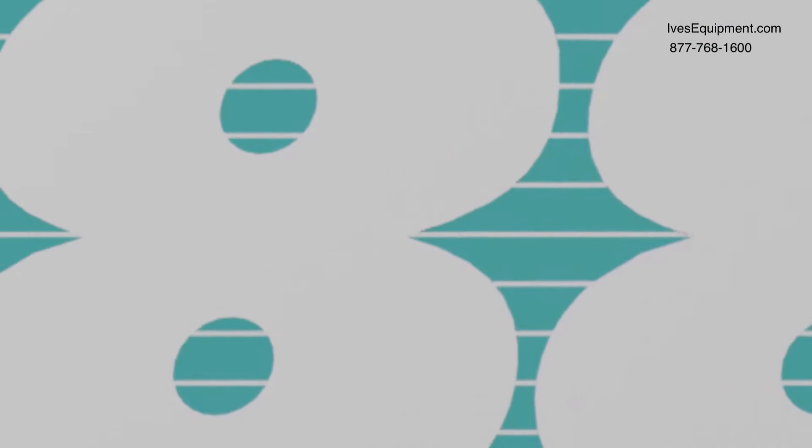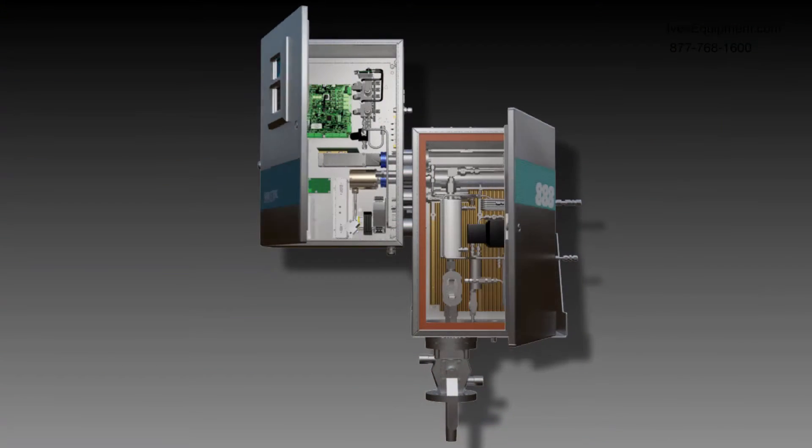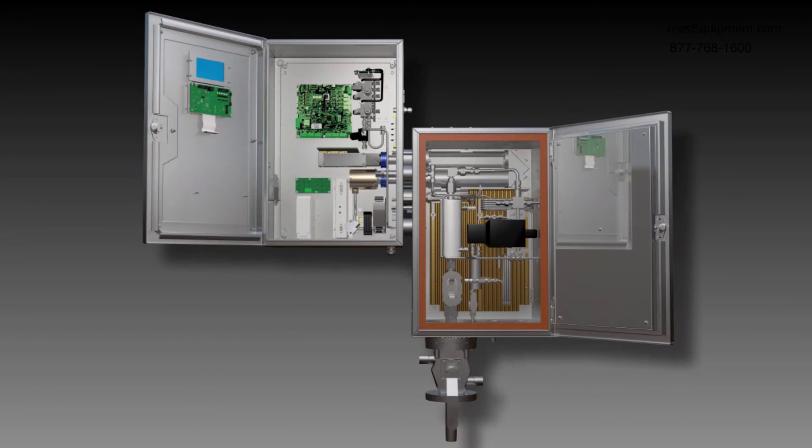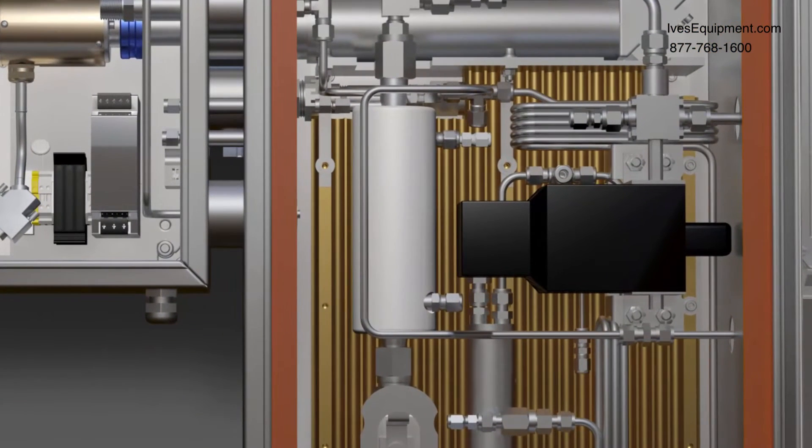The model 888 addresses the most common external failure modes of previous generation analyzers — one being ingress of entrained sulfur liquid from the process, and the other being poor quality steam heating.